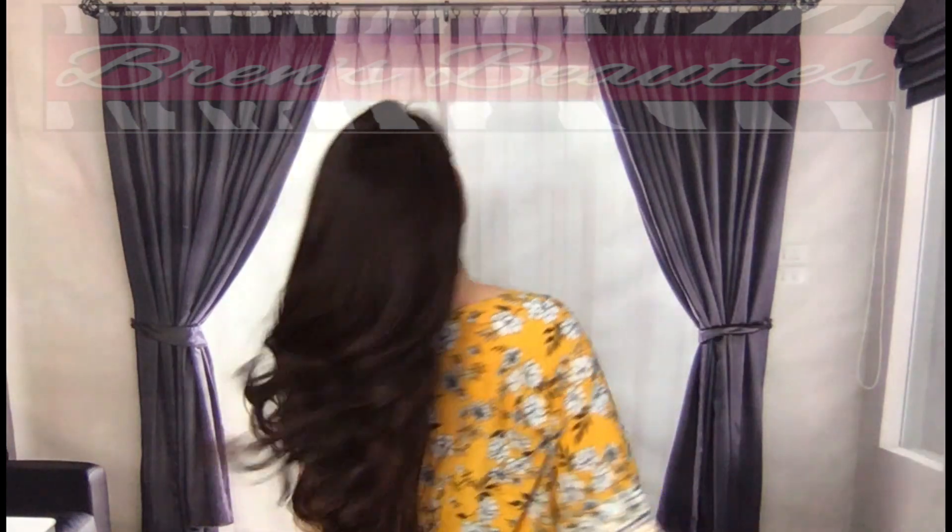She has layers and they are 20 inches. The updo possibilities are endless.